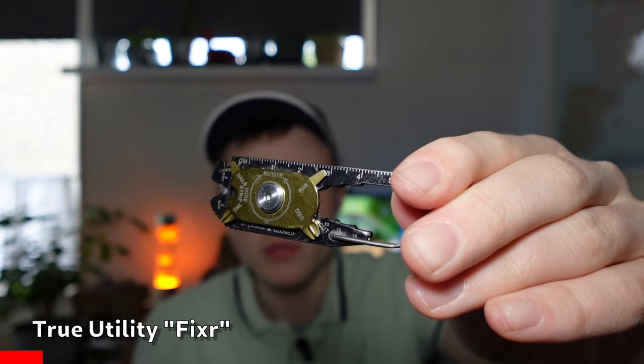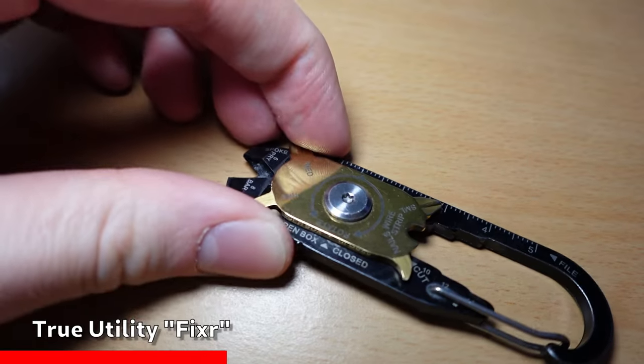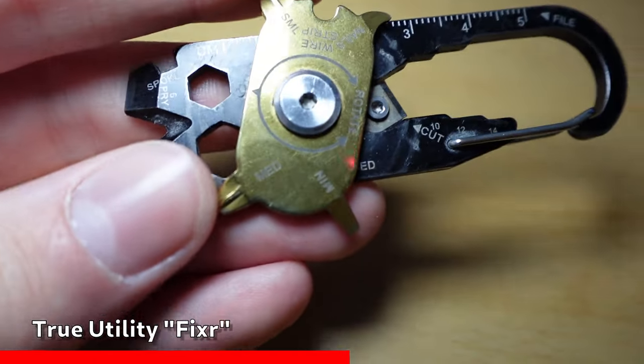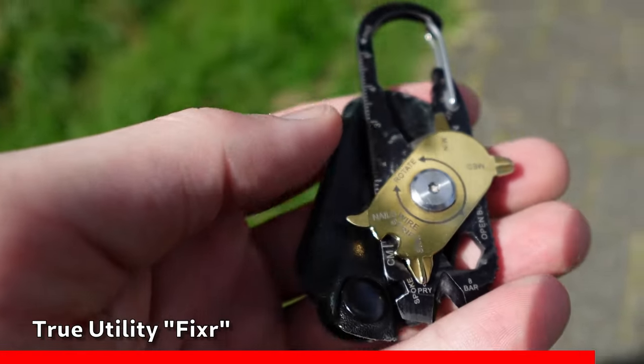The last thing on my list is the most unique one — this is a true utility fixer, and I got it from my parents for my 12th birthday back in 2017. It's a little device with about 20 separate tools inside, such as a screwdriver, a file, a can opener, etc. You can hang it from your trousers like this, and it goes with me almost everywhere I go.